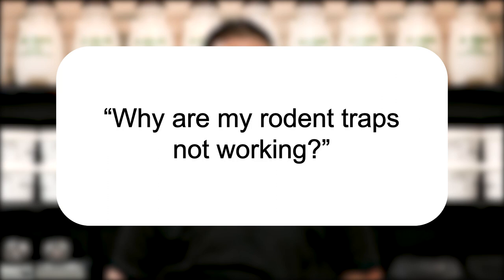Hi, I'm Jason with Solutions Pest and Lawn, and this is Pest Support, where you ask the questions and we give the answers. The question for today is, why are my rodent traps not working?